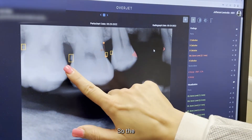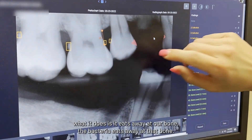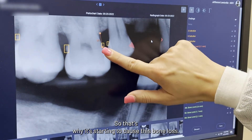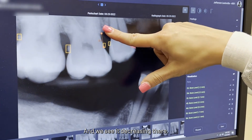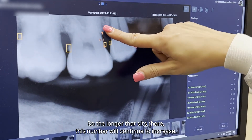So the longer this calculus continues to sit here, what it does is it eats away at our bone. The bacteria eats away at that bone, so that's why it's starting to cause this bone loss and we see it decreasing. The longer that sits there, this number will continue to increase.